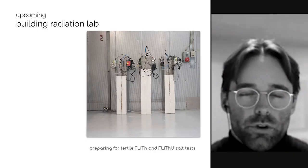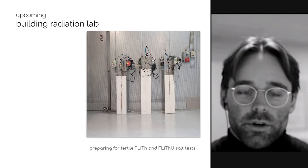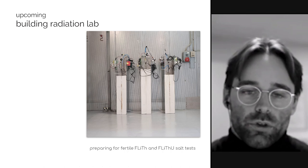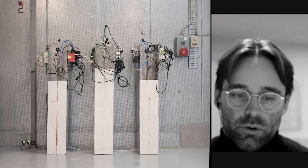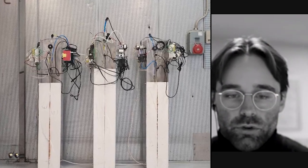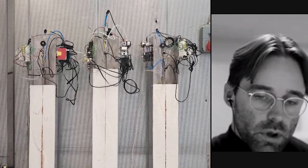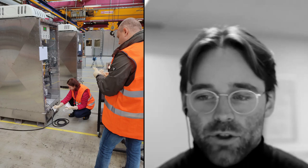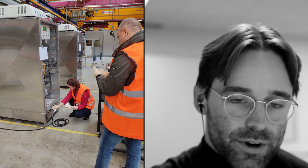We got approval earlier this year to run some of these loops with fertile salts outside of Denmark — I can't say which country yet. We're preparing for that by starting with stagnant salt tests. We have three different test setups preparing to run with the fertile salt, but we'll ship them out soon. This is basically all the electronics, valve acquisition — testing flanges and basic corrosion before we start pumping fertile salt in one of our loops. This caught the attention of the IAEA — two weeks ago we got a safeguards visit from the IAEA inspectors who took samples and made sure we weren't doing anything we're not supposed to, which of course we're not. It was a very friendly visit.